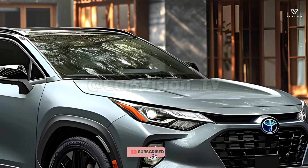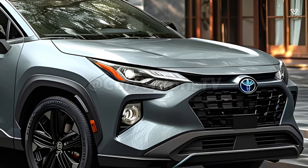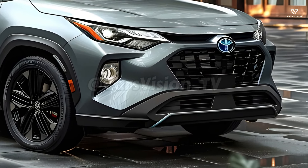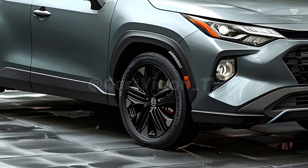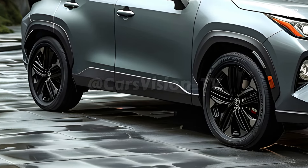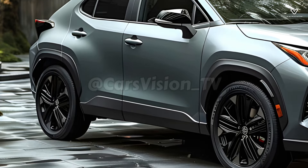When it comes to small SUVs, the 2025 Toyota Corolla Cross Hybrid ushered in a new era of efficiency and versatility. This hybrid version takes the greatest parts of the Corolla and combines them with cutting-edge hybrid technology and Toyota's renowned reliability. Families and city drivers alike will appreciate the Corolla Cross Hybrid's faultless integration of efficiency, comfort, and performance.